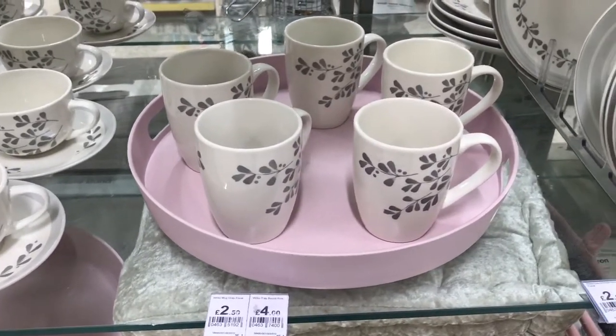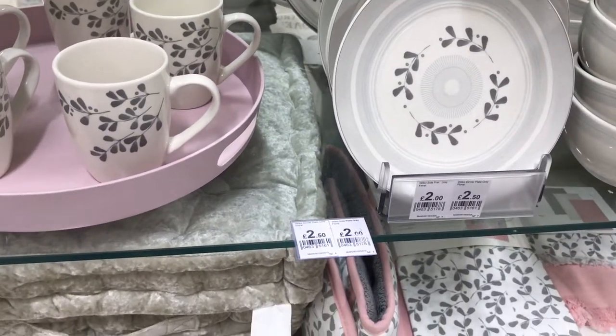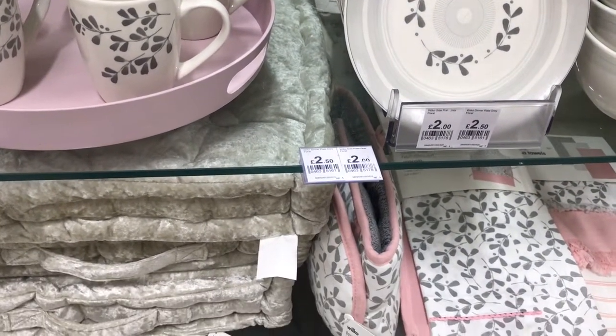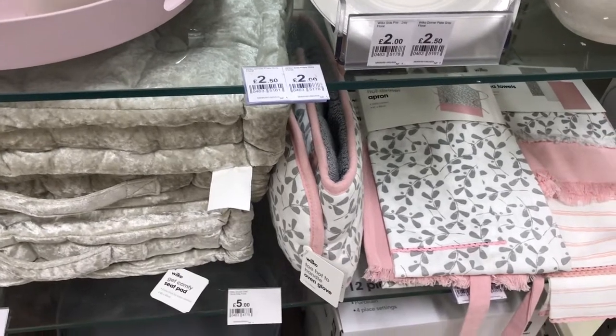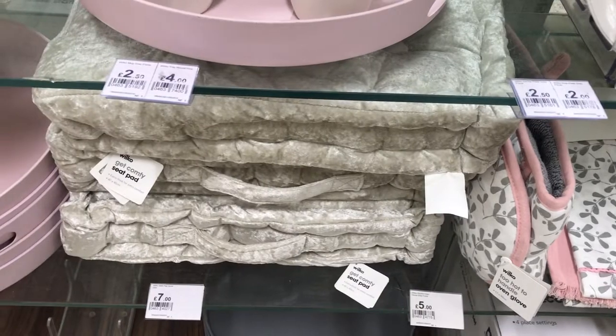This crockery set is lovely. Again with the blush pinks coming in with that tray. I like all the different plates and cups, saucers. They've got the napkins and they've got different kinds of furnishings to this range.